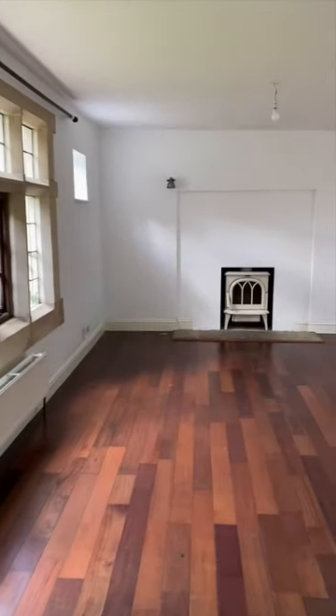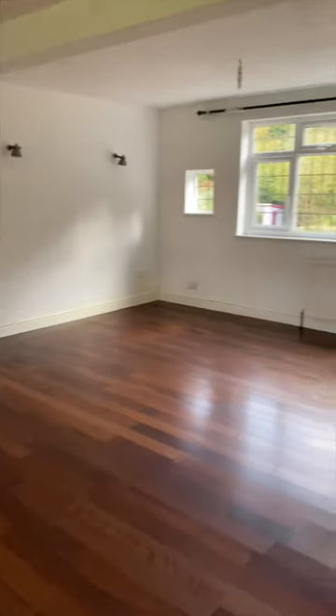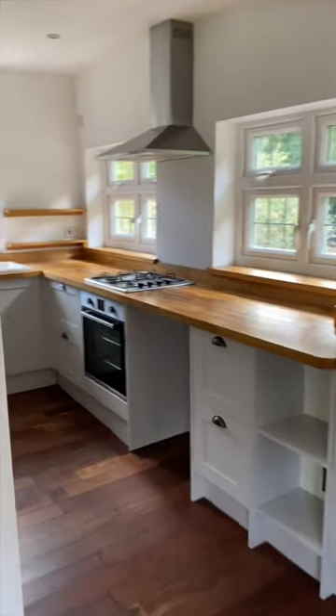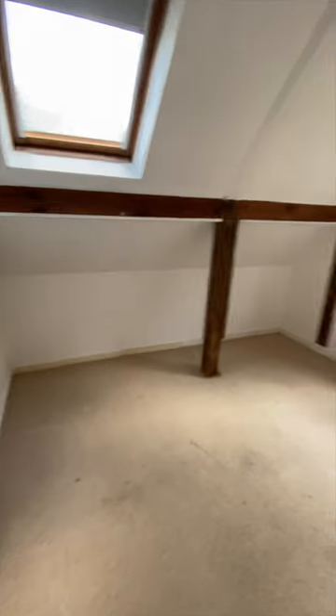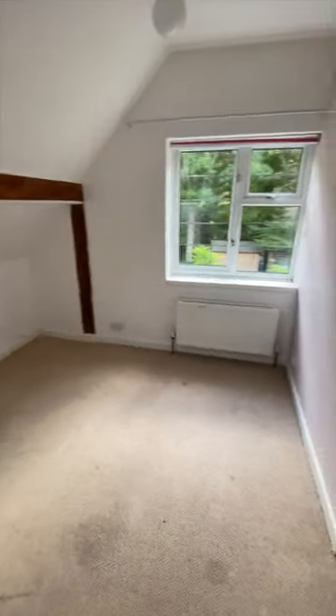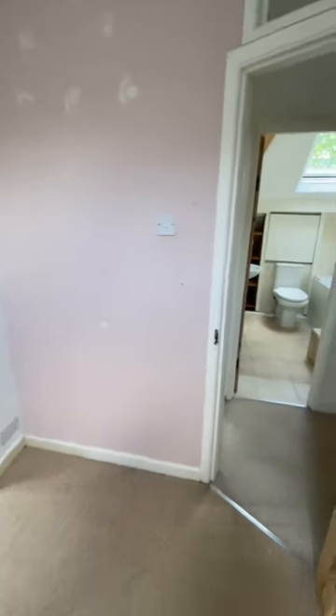Back in October 2022 I bought my very first house — a 100-year-old cottage — which is still very much a pinch-me moment. I've actually been filming a cottage renovation series, so I thought I would show you a little bit of what the cottage actually looked like back when I first moved in.